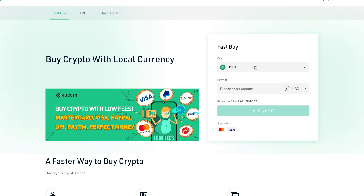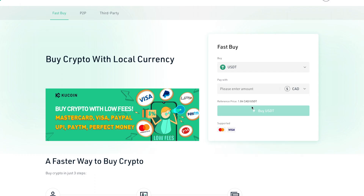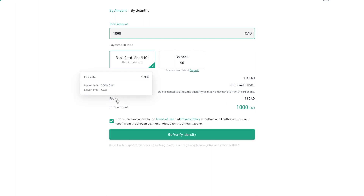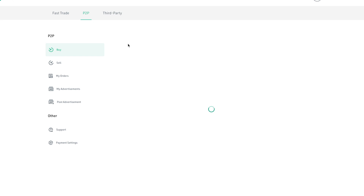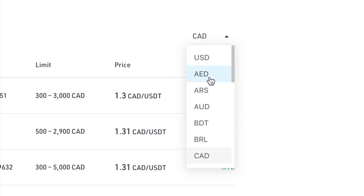On the KuCoin platform, they have Fast Buy, peer-to-peer exchange, and third-party options. For Fast Buy, if you're in Canada and want to buy $1,000 of USDT, it instantly converts your Canadian dollars — but fees range from 1.8 percent up to around 6 percent, with potential extra fees from your credit card provider. Sometimes credit cards block these purchases because it's cryptocurrency. Third-party options are very expensive and not recommended unless you have no other option.